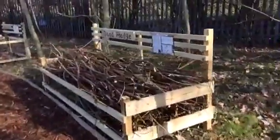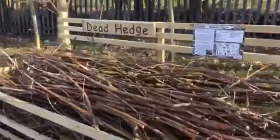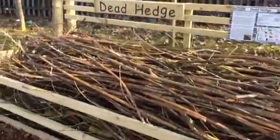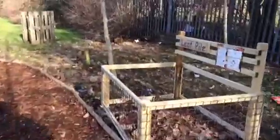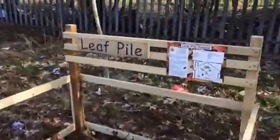Simple habitats like a dead hedge were created. A little bit further along the trail we've got our leaf pile. The children are going to have their work cut out for them filling that up.